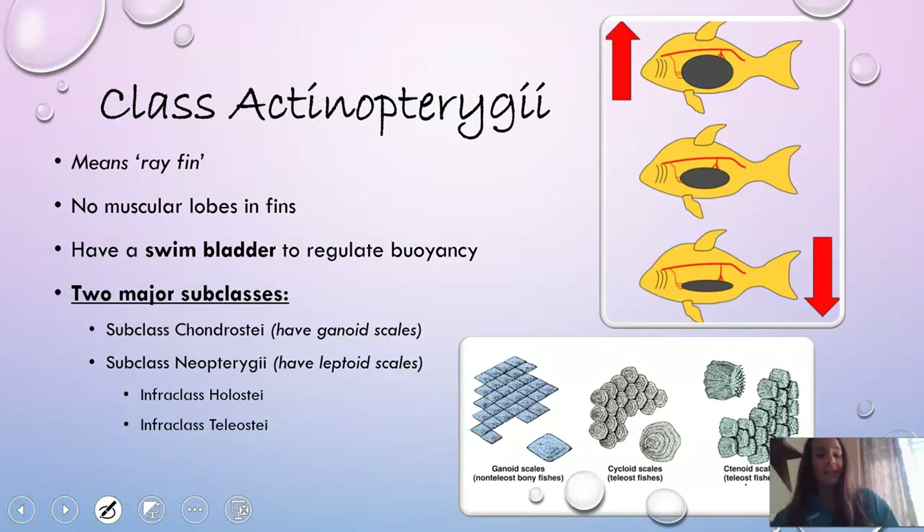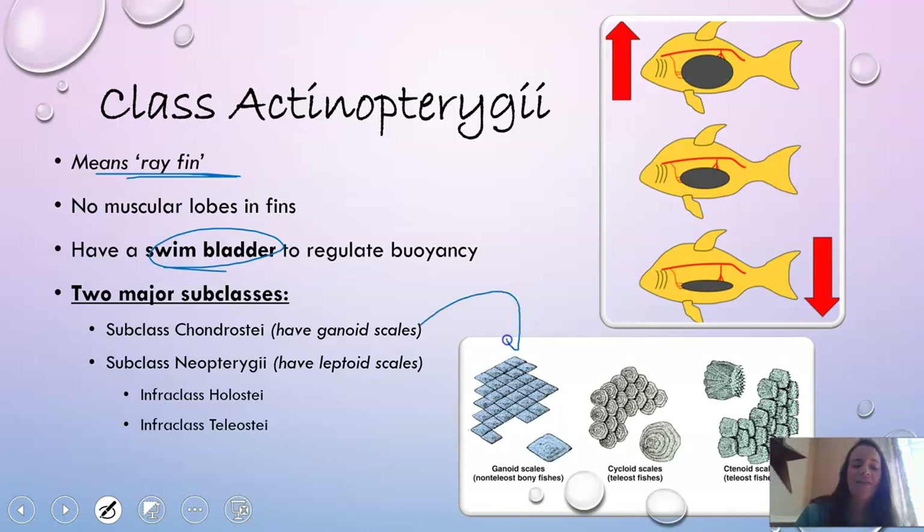Within class Actinopterygii, the name itself means 'ray fin.' They don't have those muscular lobes we saw in the lungfish or coelacanths, but they do still have a swim bladder to regulate buoyancy. Within this class there are two major subclasses: subclass Chondrostei and subclass Neopterygii, which has two infraclasses. Chondrostei have ganoid scales, which look like diamonds, and Neopterygii have leptoid scales, which can either be cycloid or ctenoid — both more of a circular shape.